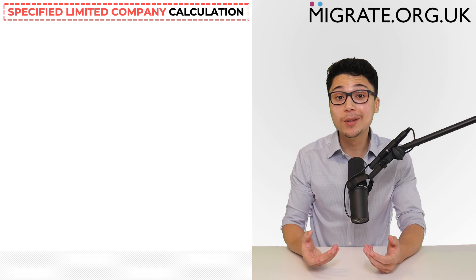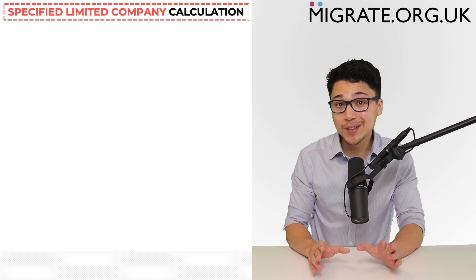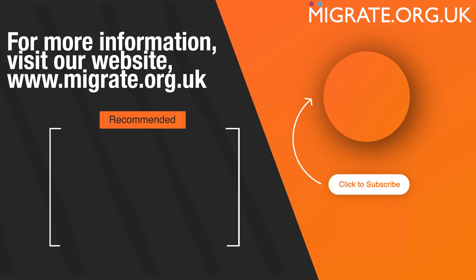We discussed the amount of income needed to satisfy the financial requirement, as well as all of the UK Spouse Visa requirements, in our detailed Spouse Visa Requirements YouTube video. If you found this video helpful, feel free to let us know in the comments, like the video, and subscribe.